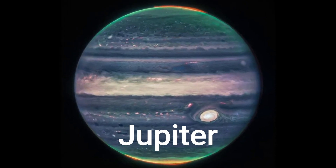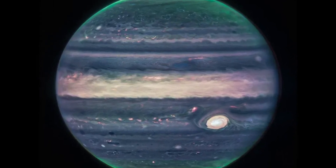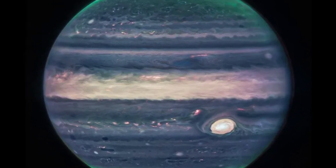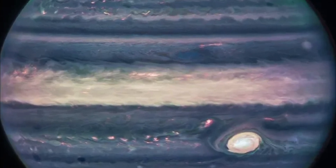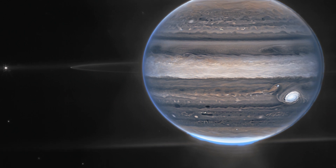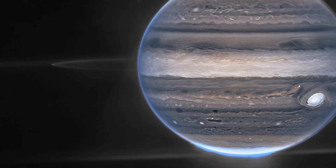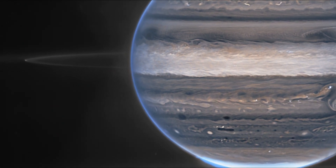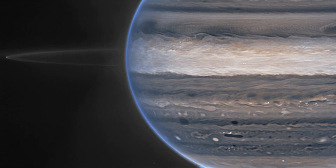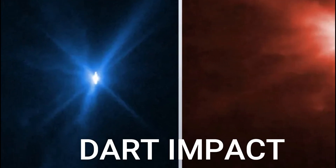Jupiter: The two images come from the observatory's Near Infrared Camera, which has three specialized infrared filters that showcase details of the planet. Since infrared light is invisible to the human eye, the light has been mapped onto the visible spectrum — generally, the longest wavelengths appear redder and the shortest wavelengths are shown as bluer.